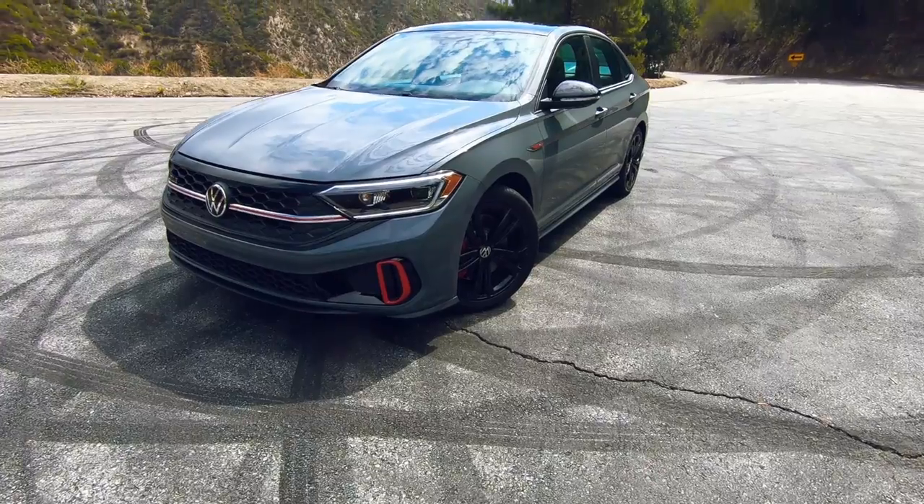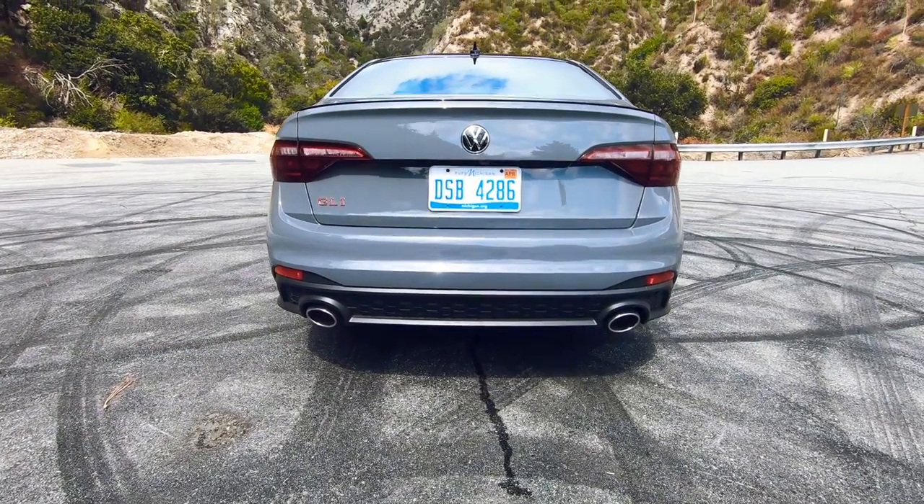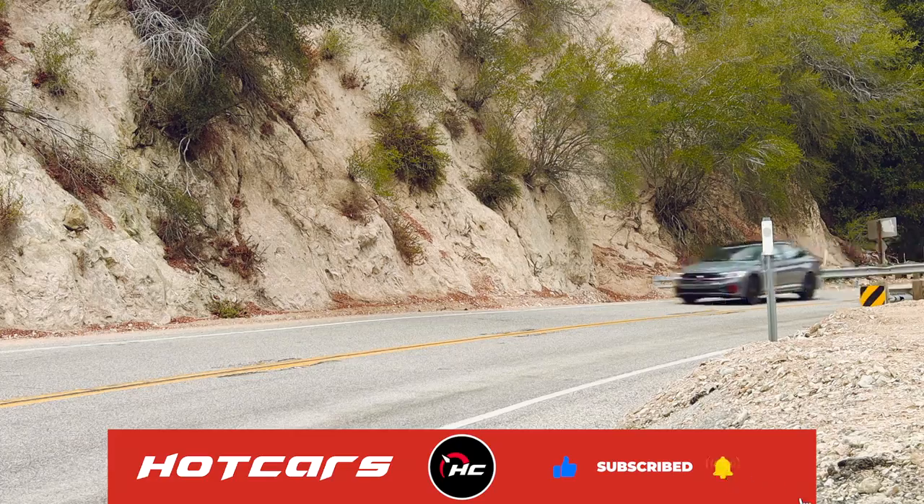Clearly I'm a fan, but I'm curious — what do you guys think about the Volkswagen Jetta GLI? Sound off in the comments down below. And if you haven't already, please like this video and subscribe to the channel, because it helps us out and allows us to do more fun things with cars in the future. I'll see you guys next time!